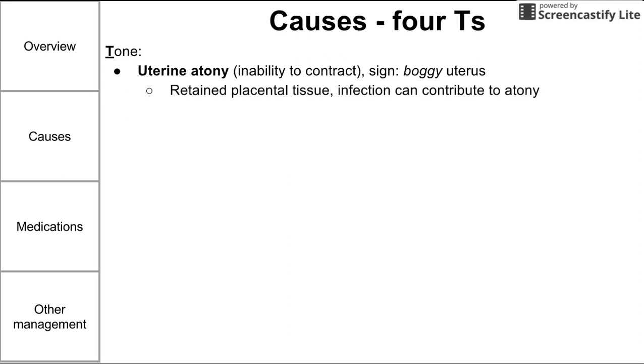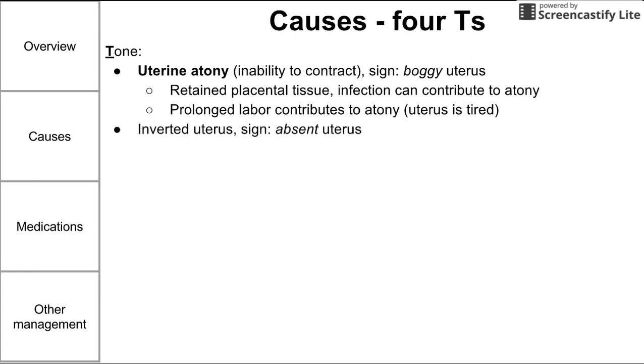Uterine atony can be precipitated by retained placental tissue and infection. Prolonged labor might also contribute — one easy way to think of it is that the uterus is tired after a long labor, leading it to not contract. An inverted uterus is also a sign of a problem with uterine tone; on physical exam, an absent uterus may indicate the uterus is inverted — it has contracted so hard that it has become inside out and birthed itself.